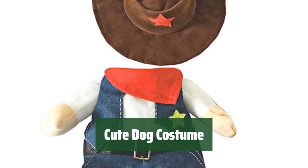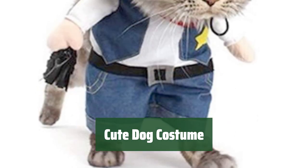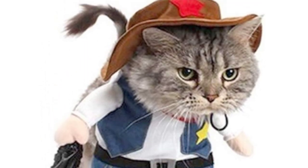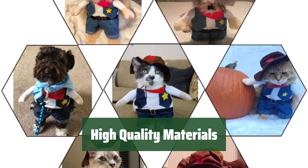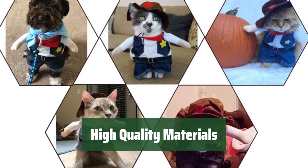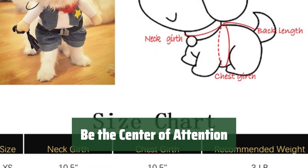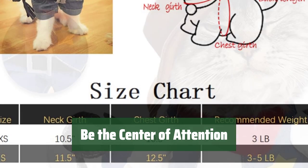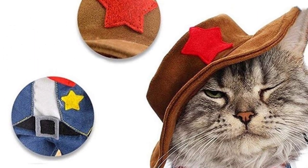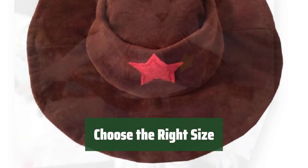Number 5. Dress your furry friend in this adorable costume for special occasions like Halloween, Christmas, and parties. The Wild West vibes will surely add to the fun. Made with high-quality fabric and excellent workmanship, this costume ensures your pet looks cute and feels comfortable at the same time. With this costume on, your pet will surely attract all the attention and bring joy and delight to everyone around. It's a guaranteed mood lifter. Make sure to select the correct size for your pet's comfort and style.